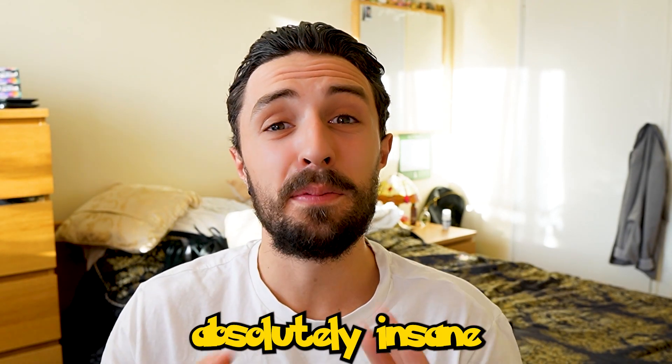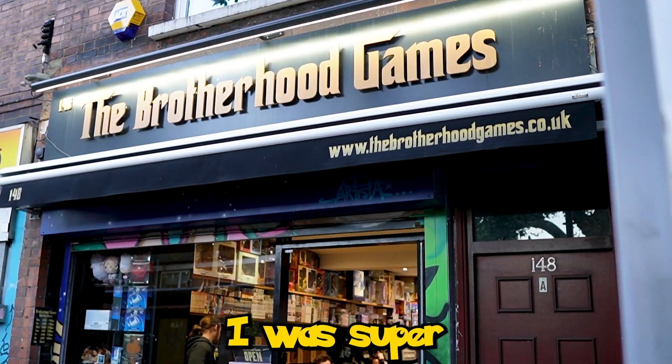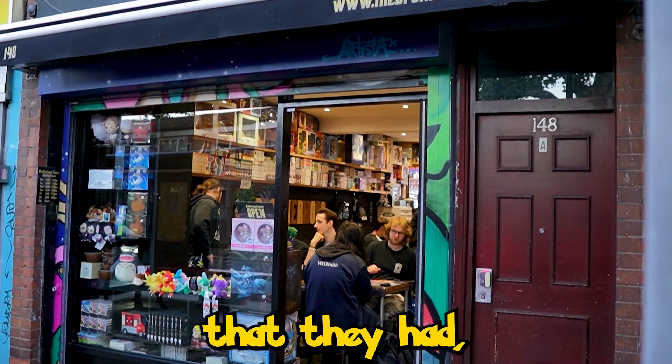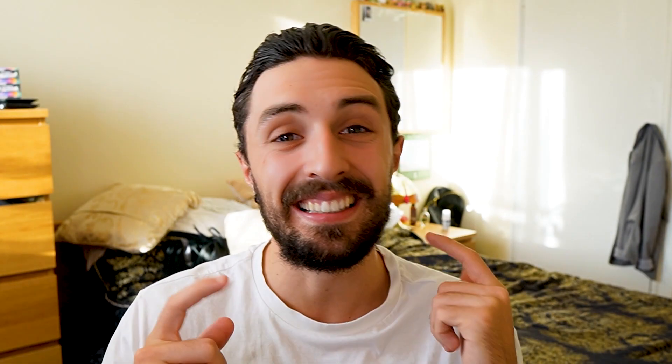A few months ago I went to an absolutely insane Pokemon card shop in London. I was super impressed by the number of cards they had, the variety of cards, and how nice the staff were. Hey, my name is Hugo, and in today's video we're going to be going to Brotherhood Games to find out if it's the best Pokemon card shop in London.